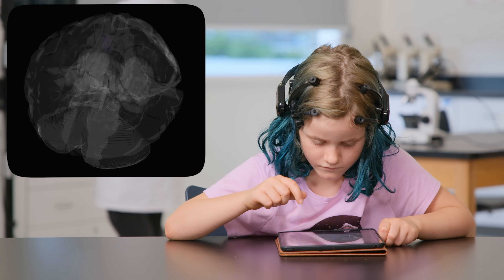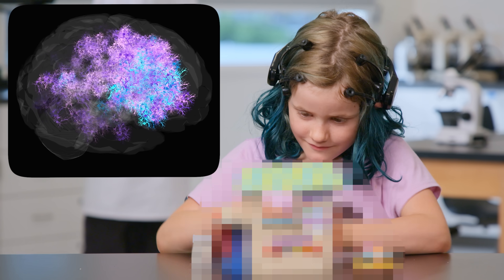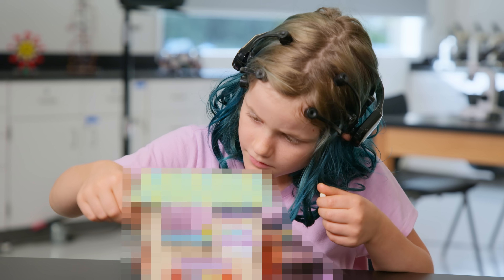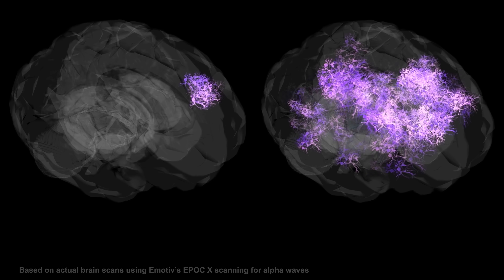This is a kid's creative brain activity while they mindlessly watch their iPad. And this is that same kid's creative brain activity while playing with something brand new the world has never seen, that we created right here at Crunch Labs. Just look at that difference.